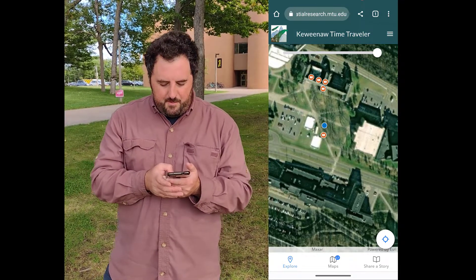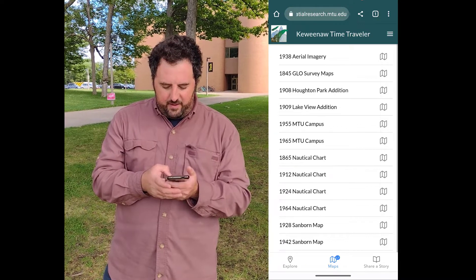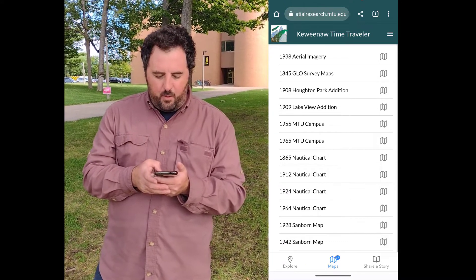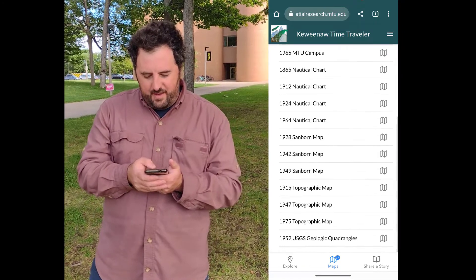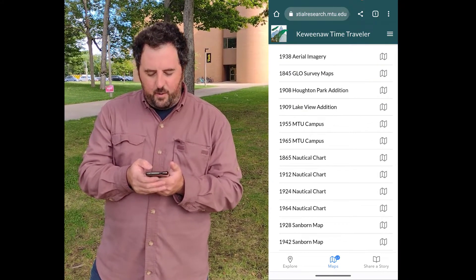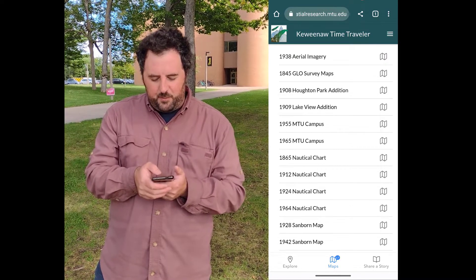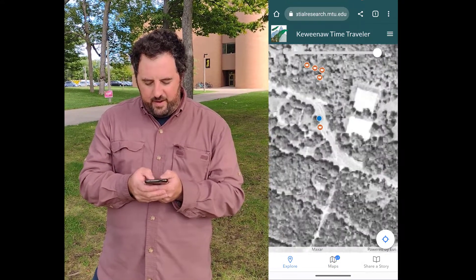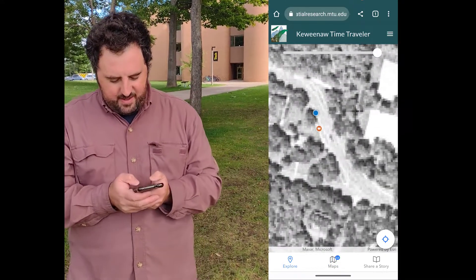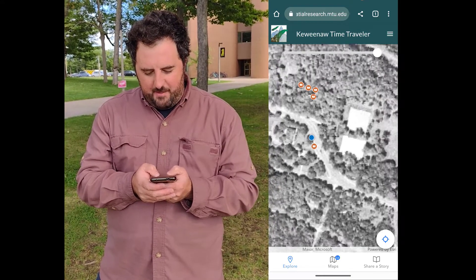And if I'm wondering what this place looked like in the past — which I definitely am — you can take a look by clicking on the map button in the lower middle part of your screen. And you can see all the maps that are located in your area. I got to check out one of the new maps we have: the 1938 aerial imagery. I'm pulling that up right now, and it looks like where I'm standing is the middle of a road in 1938, which is pretty amazing.